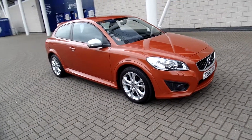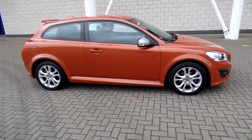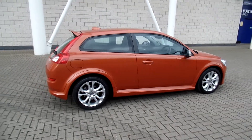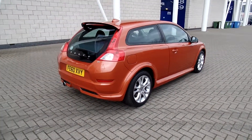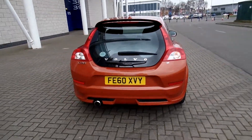Welcome to Sturges. We've got a lovely low mileage C30. This one is a 1.6 R-Design petrol. It's an orange flame pearl with off-black leather upholstery, 2010 on a 60 plate. The car has only covered 17,000 miles.